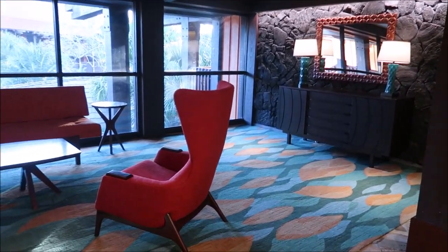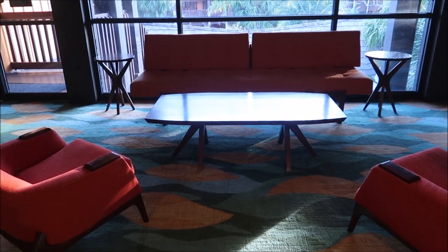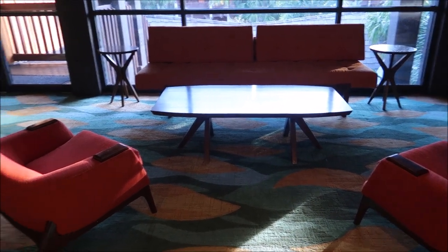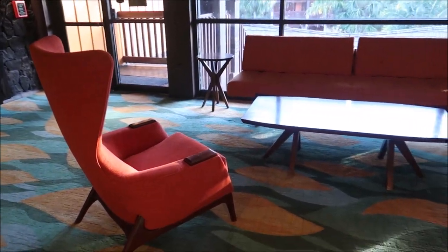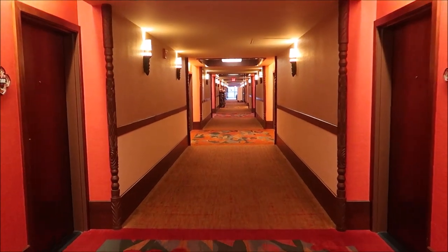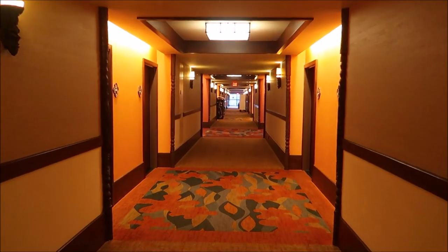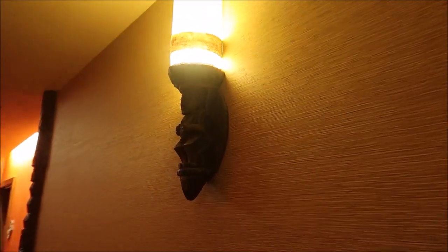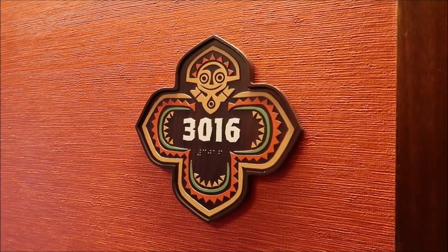We're going to go up to the third floor. Oh, more pretty furniture. I just like the way the furniture looks — it kind of reminds me of a 60s-themed living room. What do you guys think? I also love the hallways — isn't this majestic? The light fixtures are little Tiki gods. I even love the little room number plaques. Aren't they so nifty?